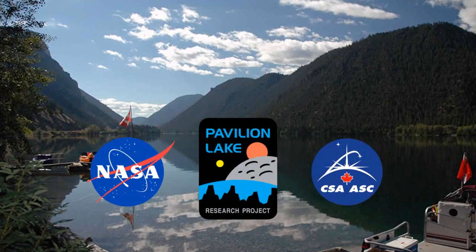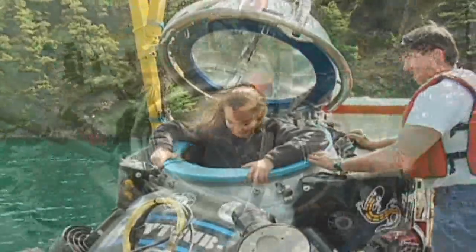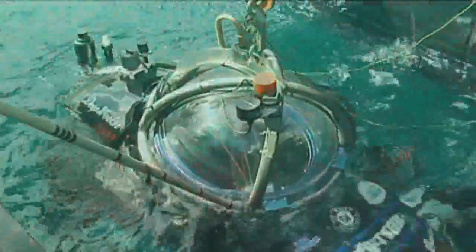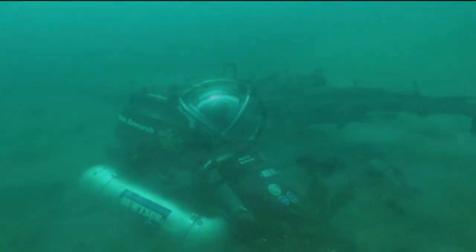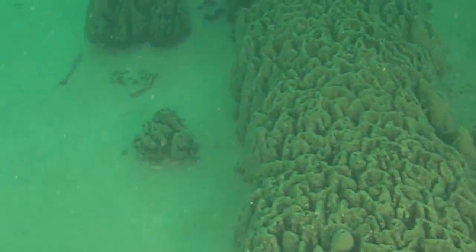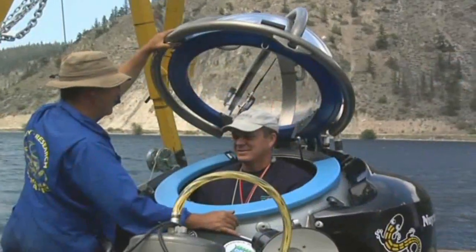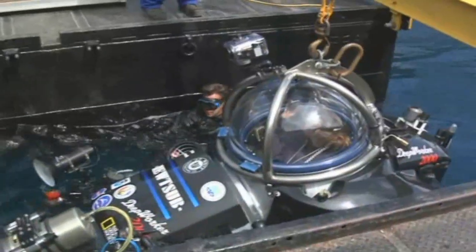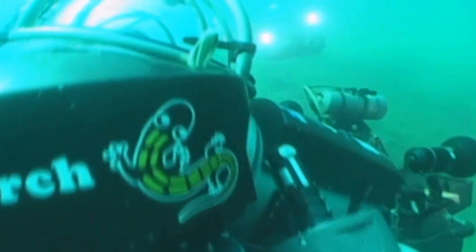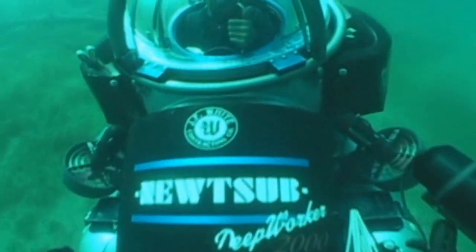NASA and the Canadian Space Agency teamed up to sponsor the Pavilion Lake Research Project conducted in British Columbia, Canada, in June 2009. This project is a multi-disciplinary science and exploration mission whose objective is to explain the origin of fresh water microbialites growing on the bottom of the lake. NASA conducts analog missions at Pavilion Lake due to the critical science being performed and the extreme remote location, which provides a challenging setting to test and develop research and exploration methods for site surveys and science data collection. Process refinements for traverse planning and scientific data collection will help improve techniques for future space exploration missions.